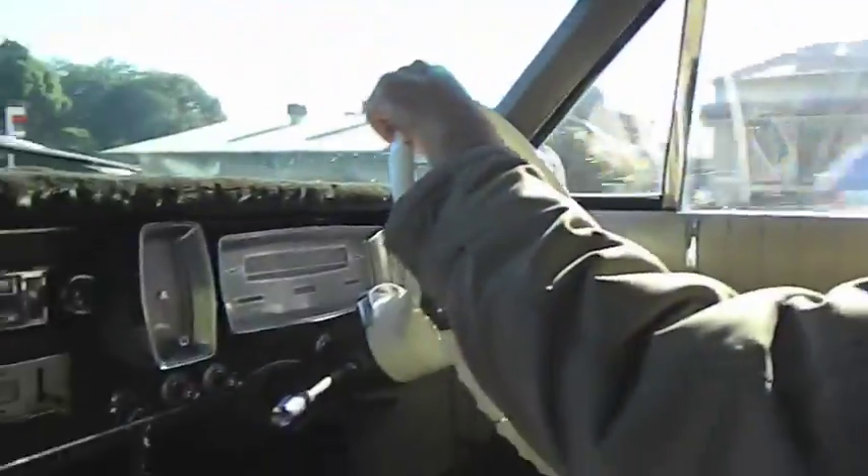This is a 1966 Galaxy. It's just had a whole heap of restoration work done on it, and it drives absolutely beautifully.